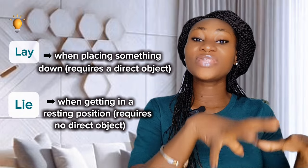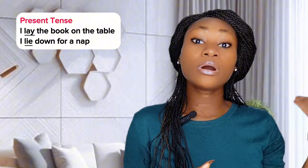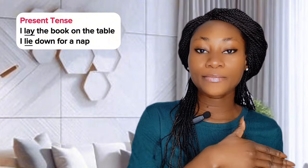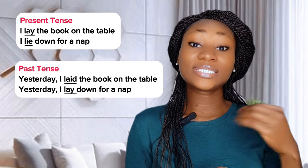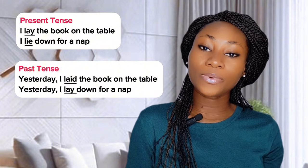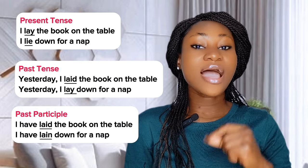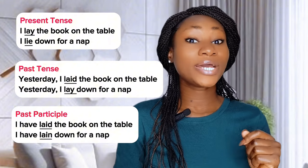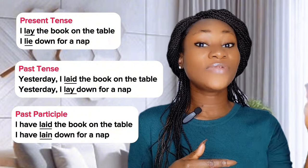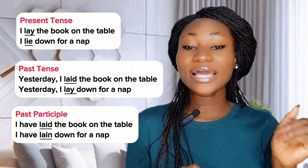Use lay when you are placing something down, and use lie when you are getting into a resting position yourself. Let's look at the verb forms in different tenses. Present tense: 'I lay the book on the table' / 'I lie down for a nap.' Past tense: 'Yesterday I laid the book on the table' / 'Yesterday I lay down for a nap.' Past participle: 'I have laid the book on the table' / 'I have lain down for a nap.' Note: the past tense of lie is lay, but lie never has a direct object, while lay always does.